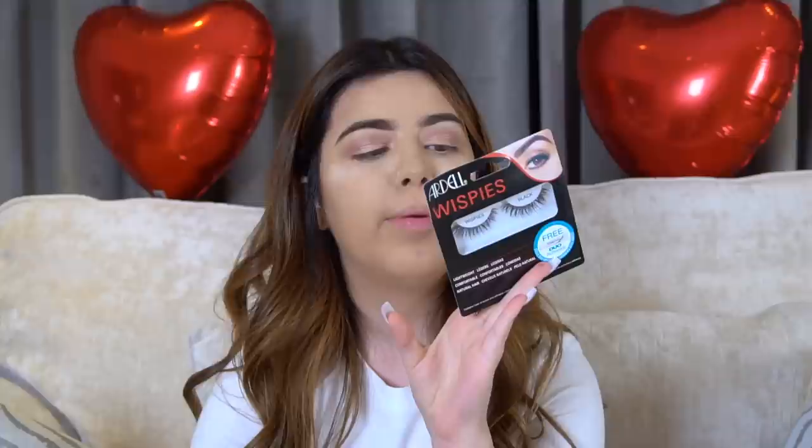Now I'm going to put on my false eyelashes. I'm using the Ardell Whispies - I'm really bad at putting on eyelashes because I find it so hard, so it's probably going to take a long time. They come with a glue that has a little silver seal on it that you pierce. I don't know if they're too long - what usually happens is I put them on and they're too long for my eye, so I always cut a little bit in the middle. I lost my eyelash applicator so I'm using tweezers.